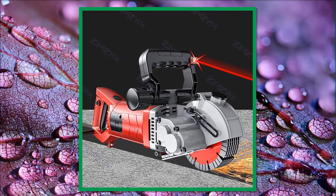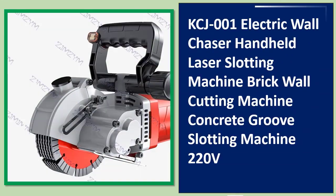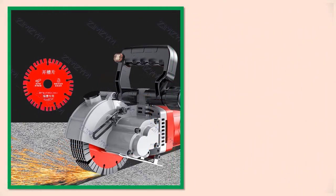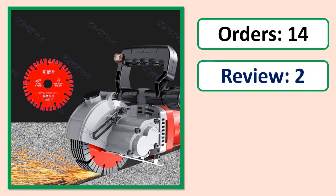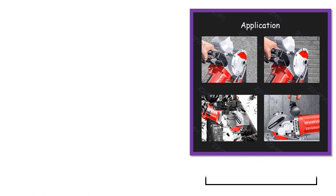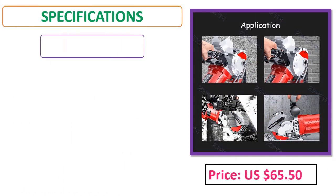Number 4: KCJ-001 Electric Wall Chaser, Handheld Laser Slotting Machine, Brick Wall Cutting Machine, Concrete Groove Slotting Machine, 220 volts.